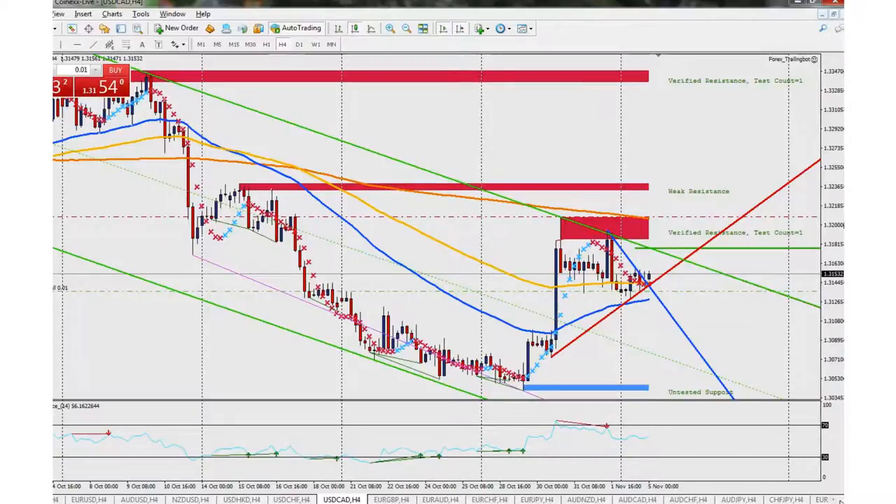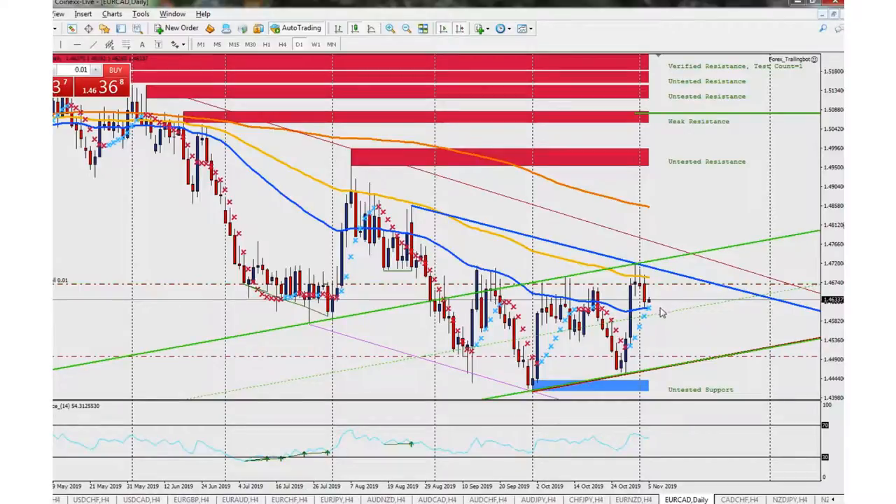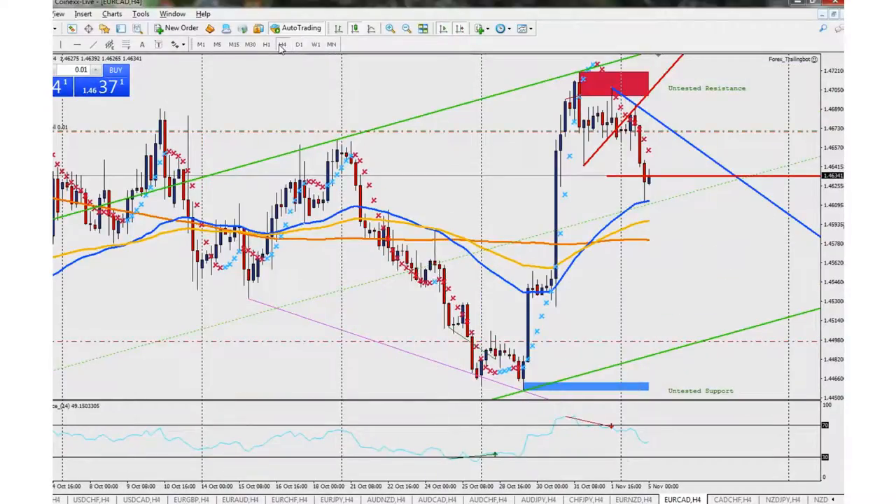Moving on — we're in four trades right now. EUR/CAD is in the positive. I moved my stop loss down to break even, so I really don't care what it does. If it goes back, it stops out — no harm, no foul. If it continues down, we'll see our take profit, and it should help take care of last week's losses and then some. It's still looking good as far as the downtrend goes — it's already hit the top channel, so we're hoping it goes to the lower channel on the daily and four-hour chart.